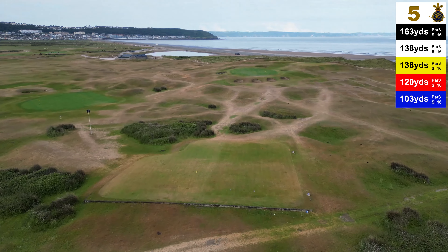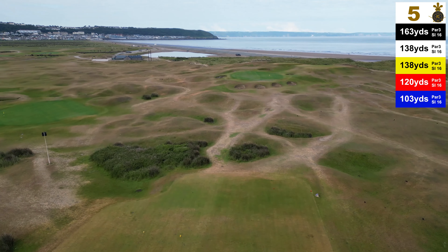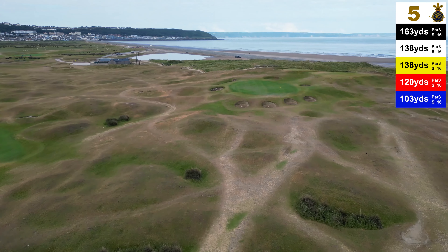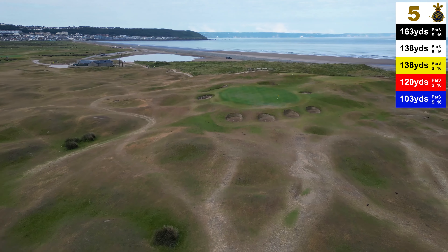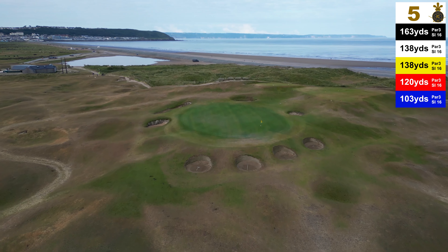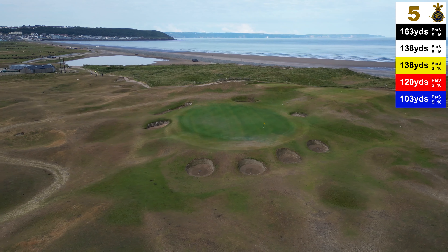We now come to the fifth hole, 138 yards from the white tees, slightly uphill, playing in a completely different direction to the previous two holes. This is a cracking little par 3, very well bunkered with 8 bunkers around the green.